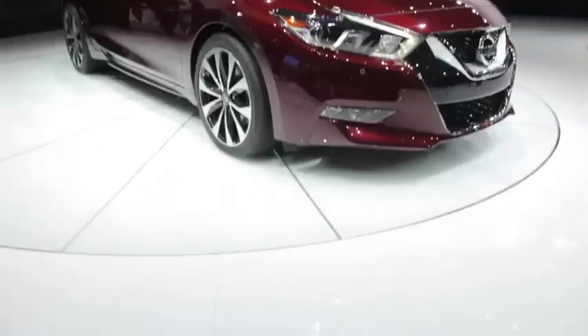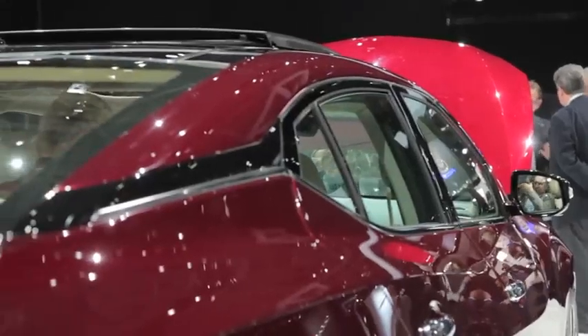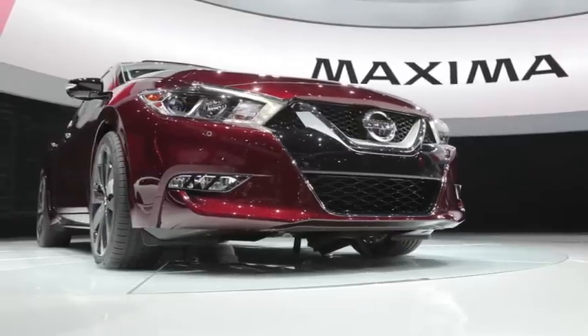Up front, the car has a V-motion face, which is a new design signature for the Nissan brand. Alongside, there's quite a bit of surface detailing and what has got to be the most unmistakable C-pillar in the business. Chances are you'll either love the new Maxima's looks or not.